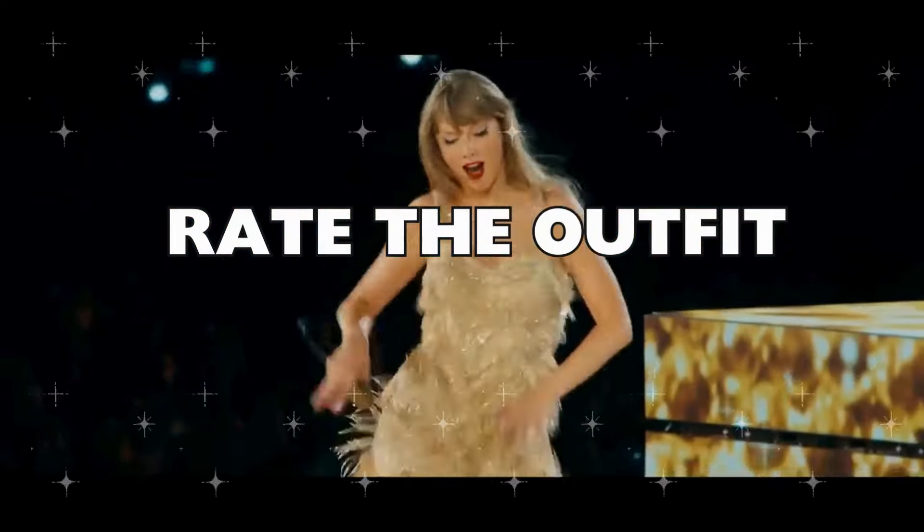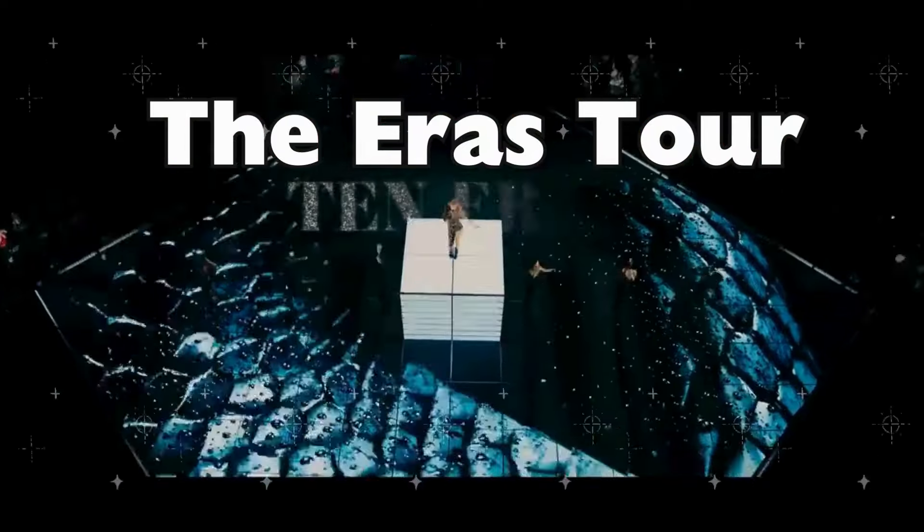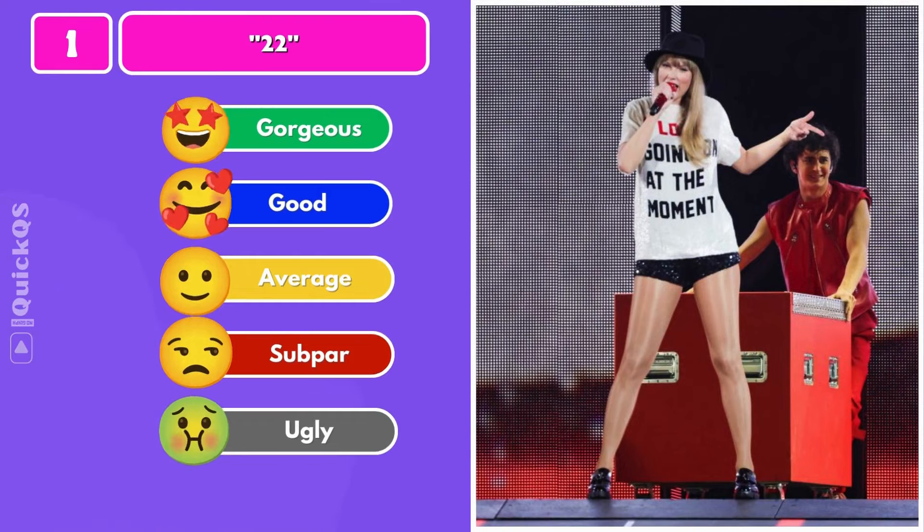Hello! In today's video you'll be rating the outfits of Taylor Swift on the Eras Tour. This video is exclusively for true Swifties. Are you ready? Number one: the 22 shirt.